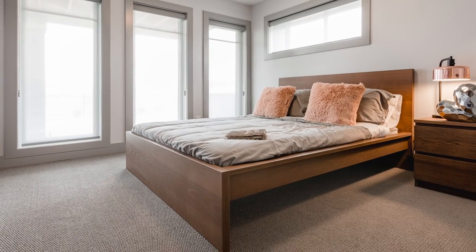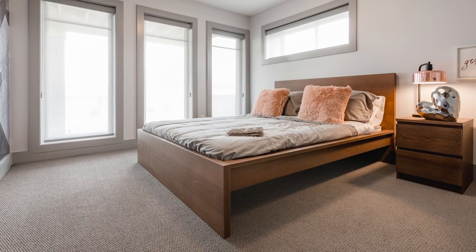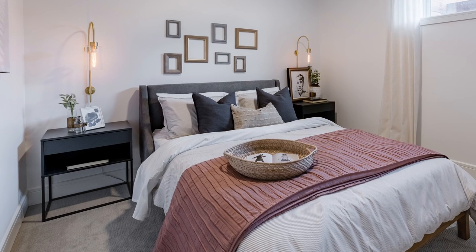Having a dedicated guest room in the main part of your home can feel like a waste of space if it doesn't get used very often. Creating a bedroom in your basement may be the solution for your occasional overnight guests.